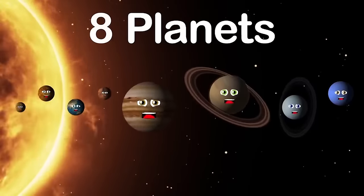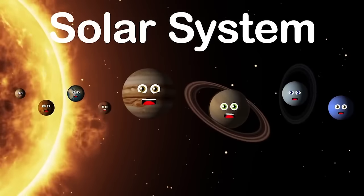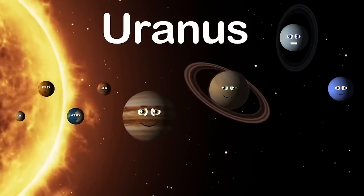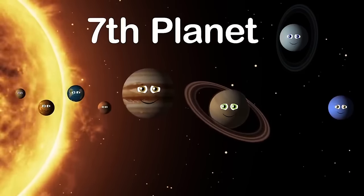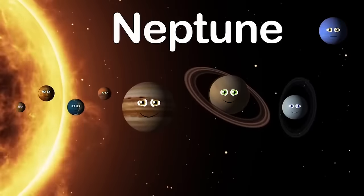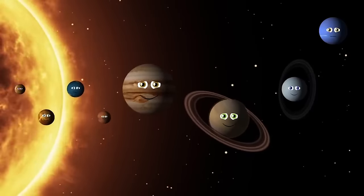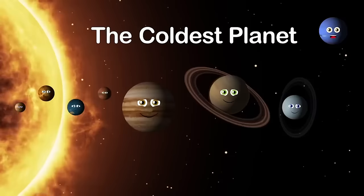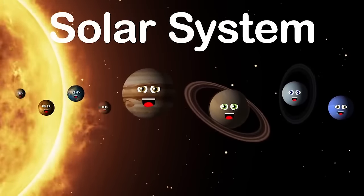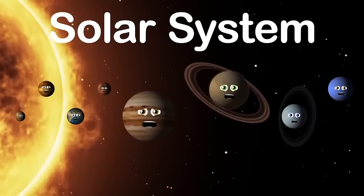My name is Uranus. I am blue in color. I'm the seventh planet from the sun. I orbit the sun once in 84 Earth years and was discovered in 1781. My name is Neptune — also blue in color. I'm the eighth planet from the sun, the last gas giant in our solar system, and also the coldest one. There are eight planets in the solar system, and we revolve around the sun.